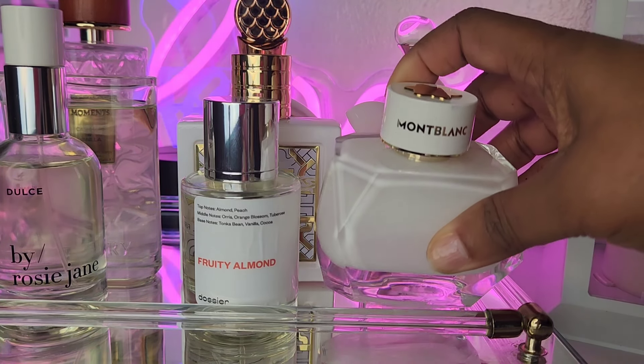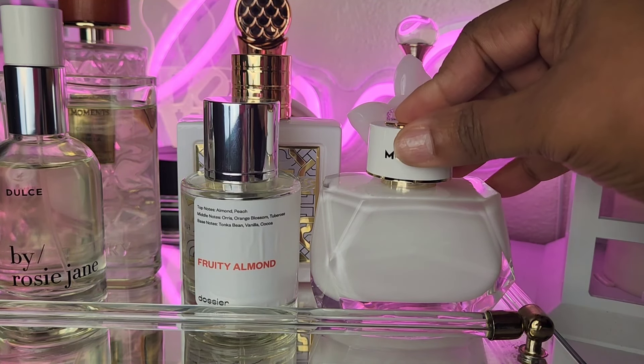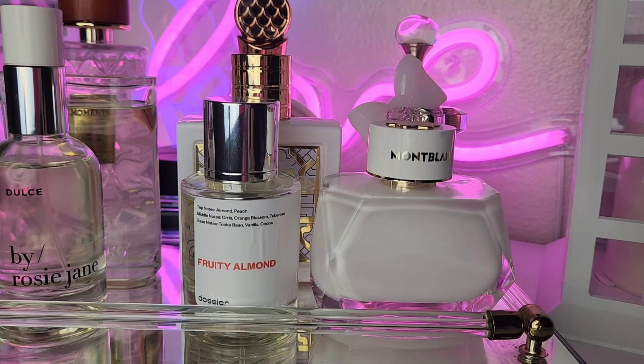Next up on the tray is Mont Blanc Signature — one of my all-time favorites. It's so simple: vanilla, clementine, fresh floral, sweet. I love to layer it. I wanted to try the new one they have, but I never got around to testing it. My Mont Blanc Signature can do no wrong, and I'm adding her to the tray for this springtime.